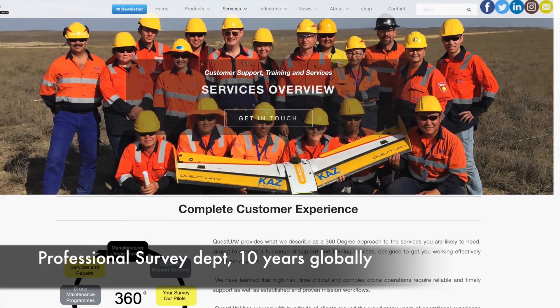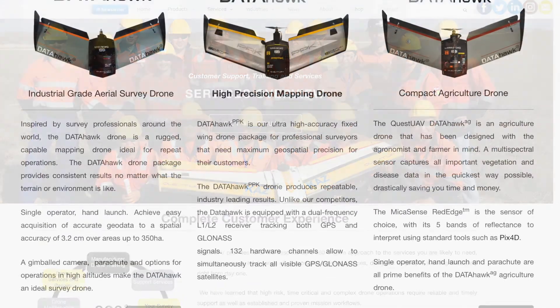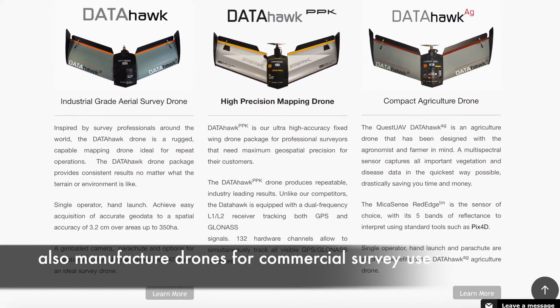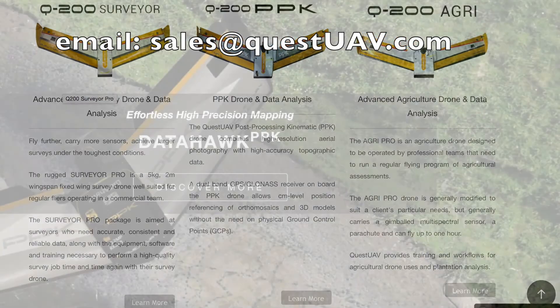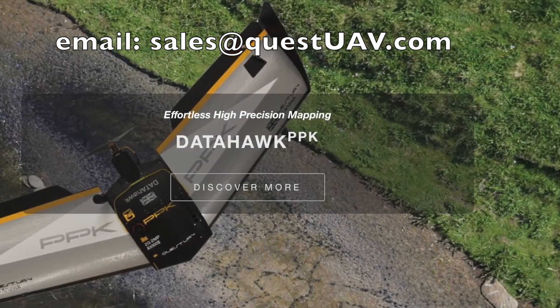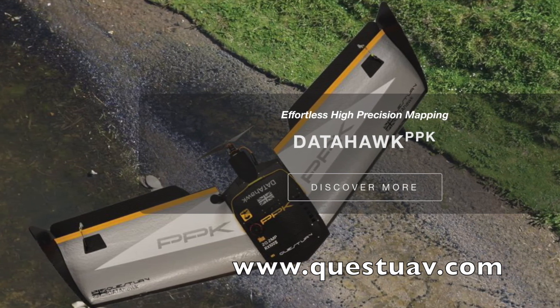Quest UAV has a professional survey department that has operated for 10 years. The company also manufactures fixed-wing drones for commercial survey use around the world. To find out more, email sales@questuav.com or visit www.questuav.com.